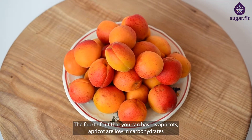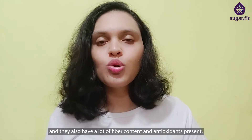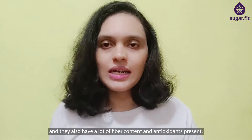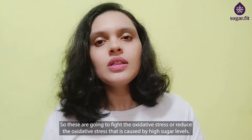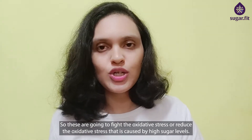The fourth fruit you can have is apricots. Apricots are low in carbohydrates and also have a lot of fiber content and antioxidants. These are going to reduce the oxidative stress that is caused by high sugar levels.